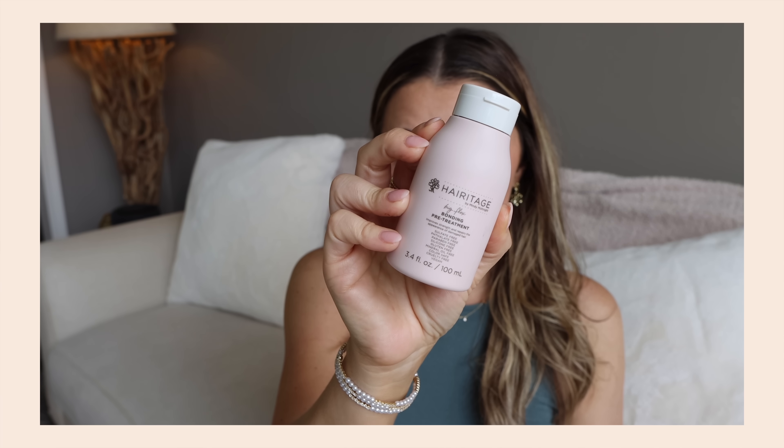This is one I was using wrong and didn't realize it until today — the Heritage Big Flex Bonding Pre-Treatment. I thought it was a leave-in conditioner and didn't look into it deeply. Jessica, there's a reason you didn't like it — it's supposed to be used pre-shampoo in the shower. You leave it in for three to five minutes, then wash it out. It's supposed to strengthen hair, improve elasticity, repair damage, and reduce breakage. I was using it as a leave-in and blow-drying. No wonder I hated it. It does smell incredible though, so I'm going to actually try it the right way.